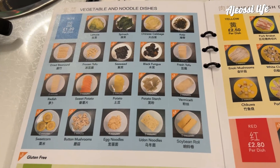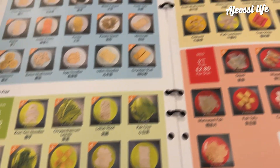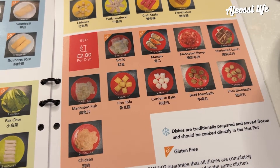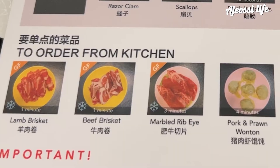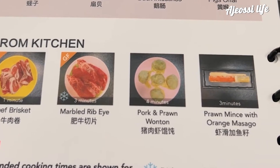The menu lists all of the different dishes on the conveyor belt but the important thing to note is that the colour of each dish corresponds to a price like it does in a sushi train restaurant. That makes it super easy to keep track of how much you're spending. The blue dishes are the cheapest at £1.20 whereas the black ones cost £4.00. Some of the dishes aren't available on the conveyor belt — they need to be ordered from the kitchen as they have to be served fresh to prevent them from spoiling.